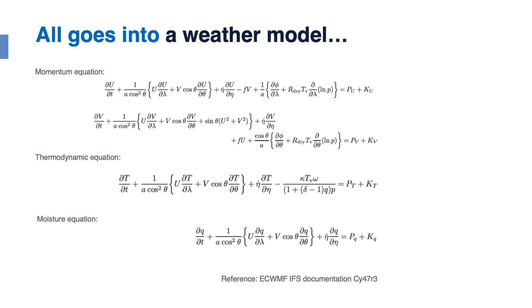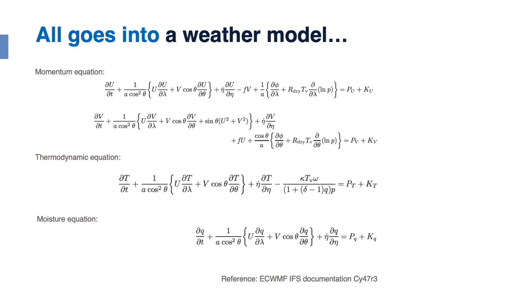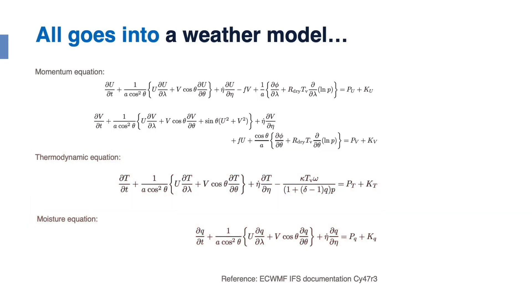A weather model itself is a hyper-complex set of partial differential equations describing atmospheric flow and motion. At the top we have the Navier-Stokes equation in spherical coordinates — the momentum equation — coupled with the thermodynamic equations and moisture equations. The entire set is closed by continuity equations and equations for pressure tendency. All of this is extensively documented by the ECMWF. The ECMWF model is currently the most pioneering and best global weather model available.